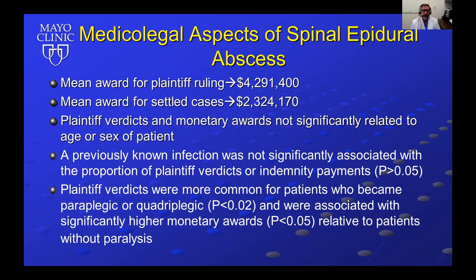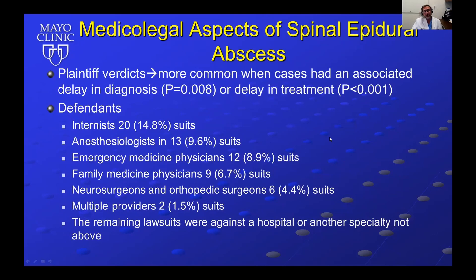Plaintiff verdicts and monetary awards were not significantly related to the age or sex of the patient, and a previously known infection was not significantly associated with proportion of plaintiff verdicts or indemnity payments. Plaintiff verdicts were more common for patients who became paraplegic or quadriplegic and were associated with significantly higher monetary awards. Plaintiff verdicts were also more common when cases had an associated delay in diagnosis or delay in treatment.